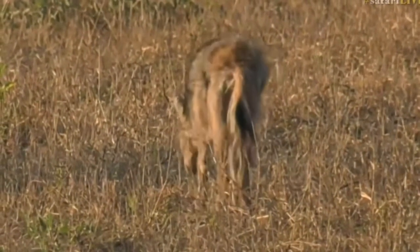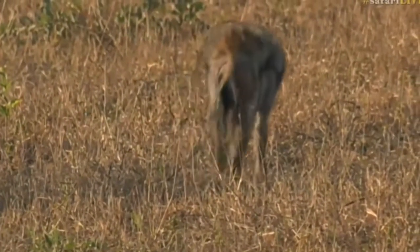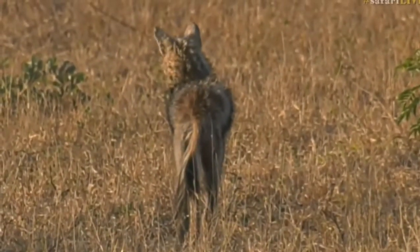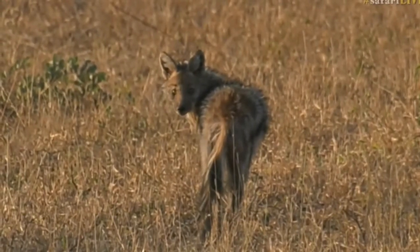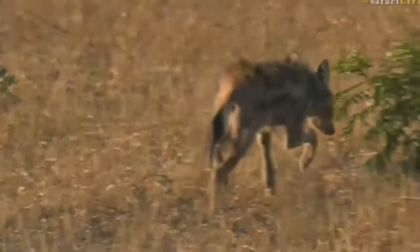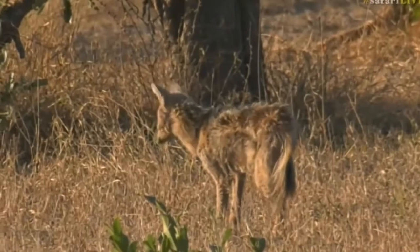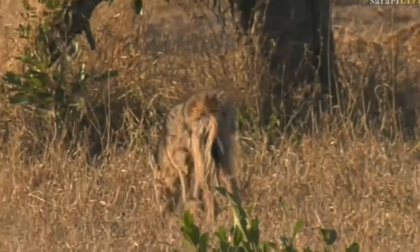We do have a side-striped jackal but unfortunately it's not the happy sighting I really wanted. You can see this poor fella does not look in the greatest condition — it's very mangy and itchy. It keeps shaking, rolling around in the grass, and scratching itself. It's not in the greatest condition and actually looks quite thin too, which is a bit of a shame.